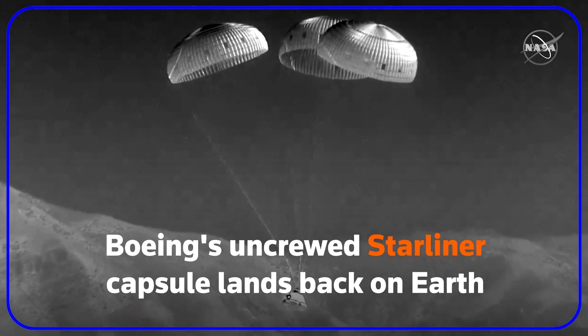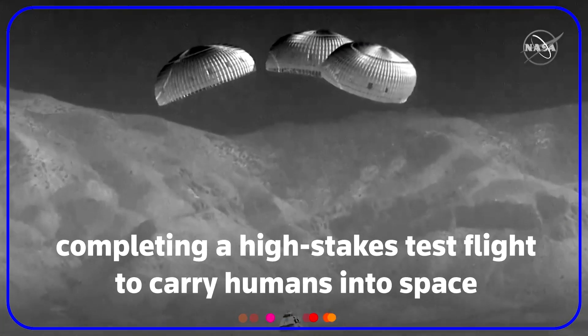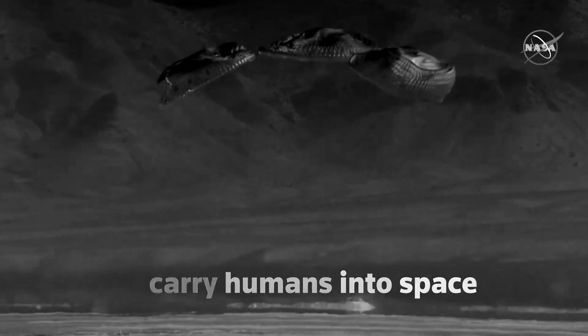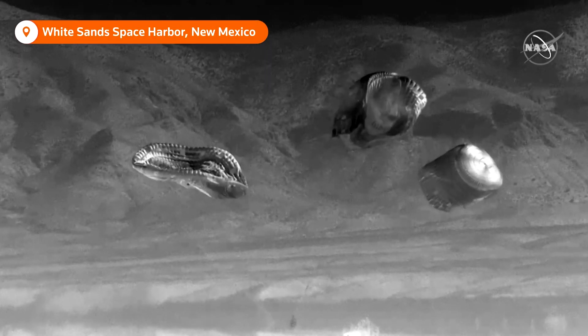You can see the mountains coming into frame there. We're getting very close to the ground. And touchdown, Starliner! We're touching down in the desert of New Mexico, marking the completion of Orbital Flight Test 2.